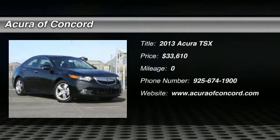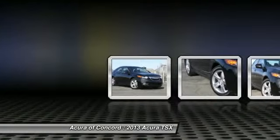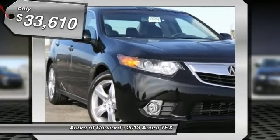The 2013 TSX. The Acura TSX uses quality materials and is built with excellence. It comes equipped with a spacious interior and an impressive list of standard features, and is priced below $35,000.